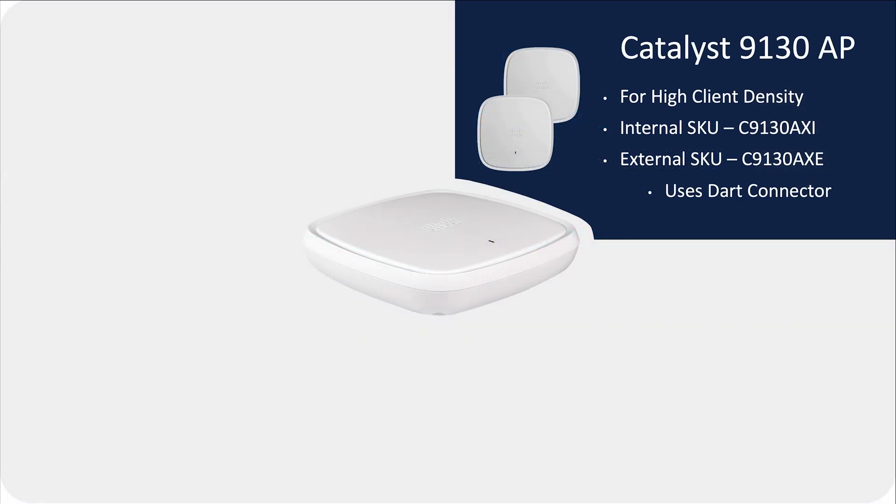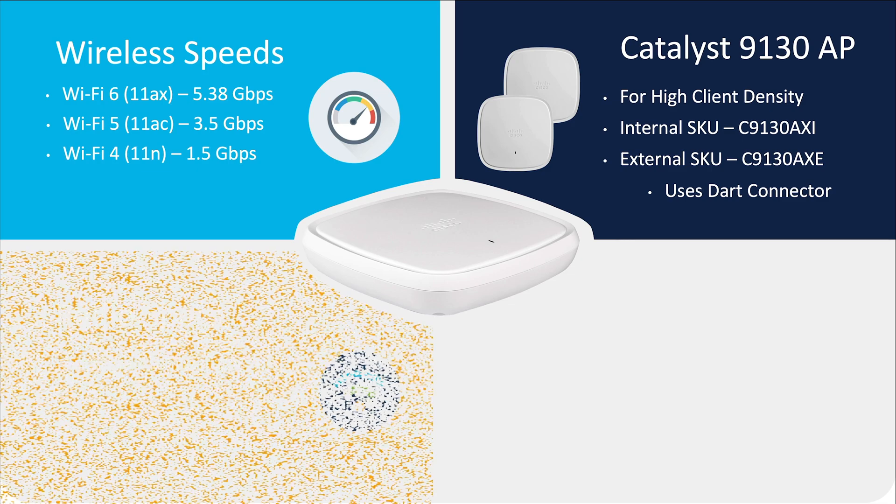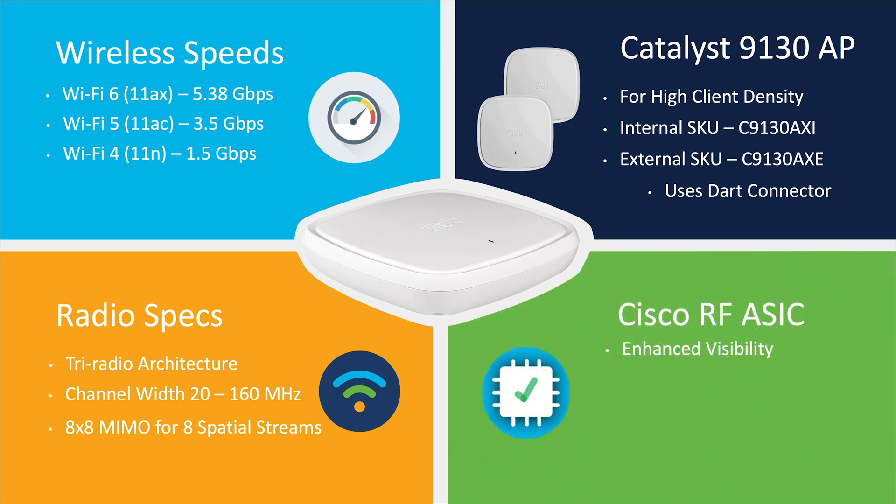For indoors and for the densest client environments, we have the Catalyst 9130 with a max PHY of 5.3 gigabits per second for 11ax, 3.5 gigabits per second for 11ac, and 1.5 gigabits per second for 11n. This AP is equipped with two 5 gigahertz and one 2.4 gigahertz radio, supporting channel widths of up to 160 megahertz. Capable of 8 spatial streams and powered with Cisco's award-winning RFASIC, a Cisco proprietary technology providing features such as enhanced wireless visibility, Dual DFS, dedicated off-channel RRM, AWIPS, rogue detection, spectrum analysis, and much more.